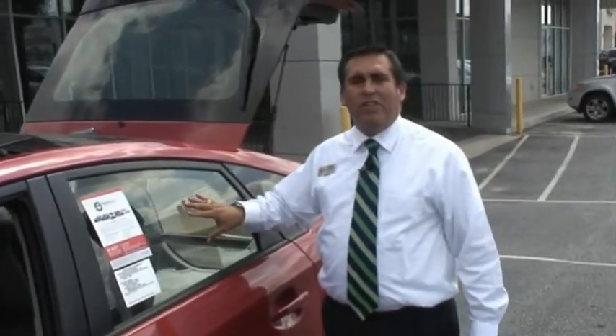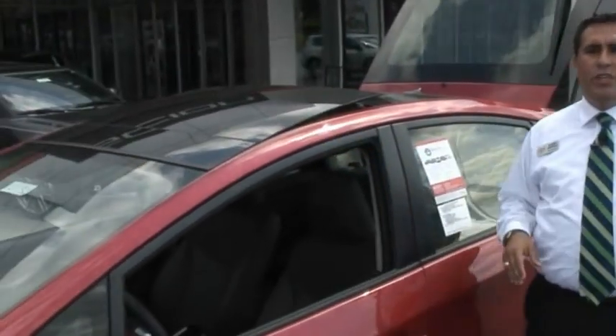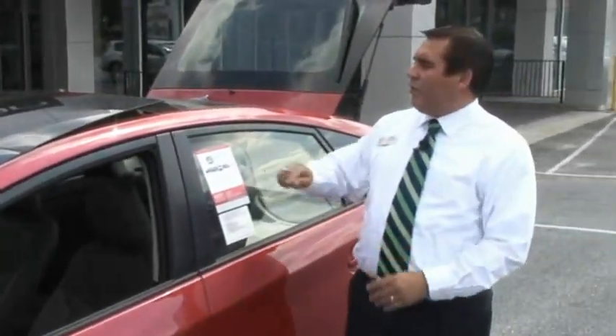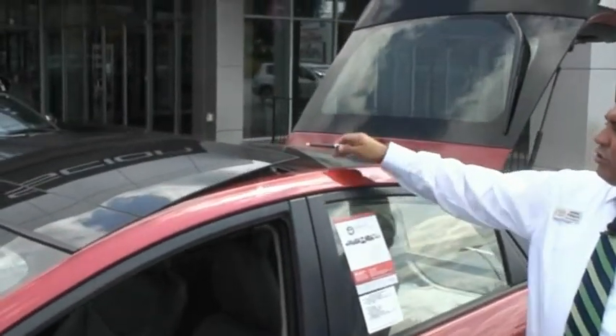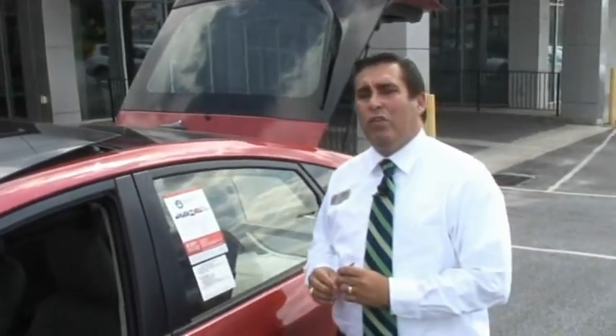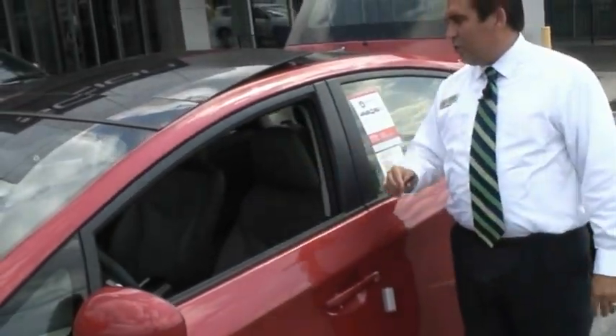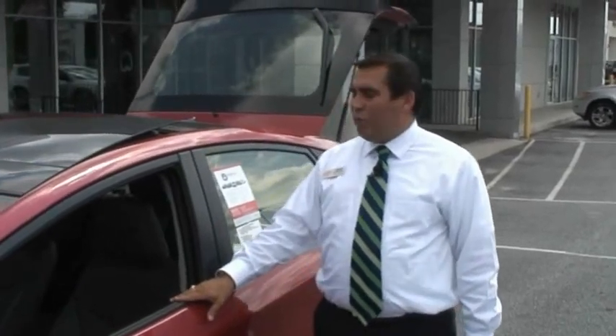The windows are 70 percent UV protection. The windshield is 95 percent UV protection. It comes available, as you can see here with this Prius 3 model, with an available solar sunroof package. You can have an advanced technology package on this vehicle, an eight-way power driver seat, a heads-up display, in-tune apps with the navigation system, and a backup camera.